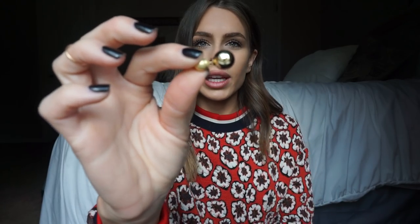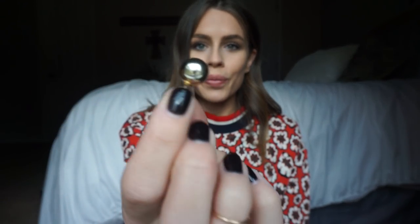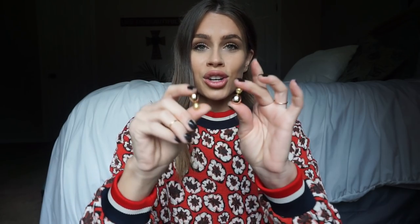I got these French Connection reversible earrings and I was so excited to find these because I've been looking for a good pair of reversible earrings. I like that one side is matte and one side is more of a shiny gold. These were $38 retail and I found them for $5.99. So this was a no-brainer — I was really excited to buy these.